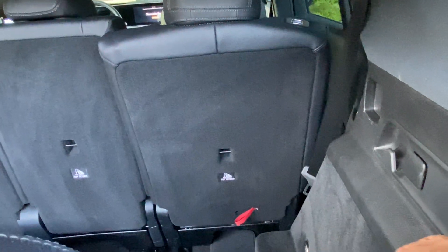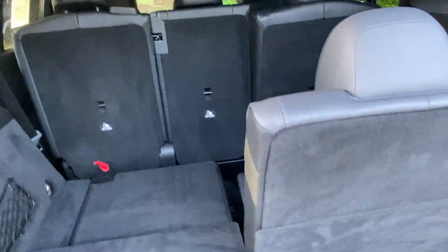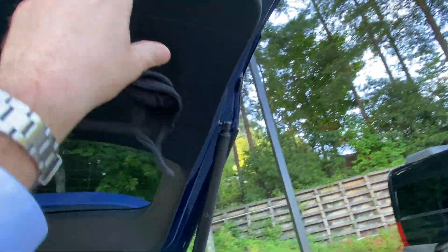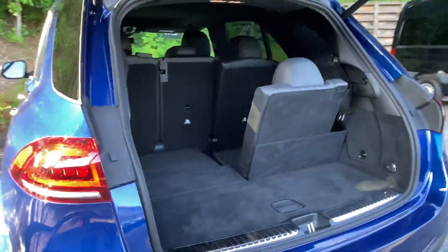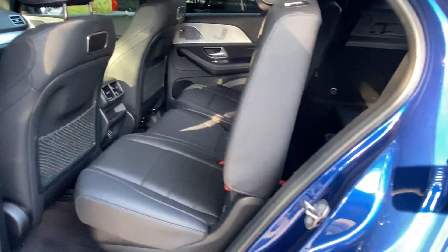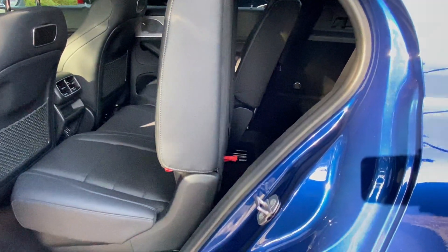You can see how it reclines back and goes forward. I know you're curious about the room in the third row, so I'm going to hop on back here and give you a quick look at it — you just push that button there and flip it up.